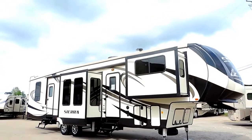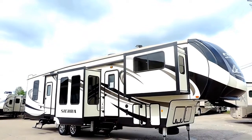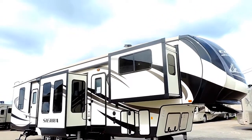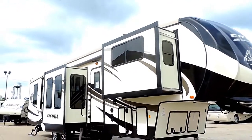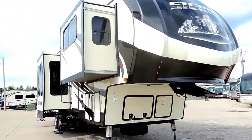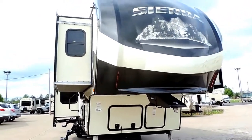Welcome to Zoomers RV. Today we just got in a brand new line of fifth wheels by Forest River. This is a Sierra Model 377 FLIK. It's got 5 total slides, 41 feet 8 inches in total length, 13 feet tall.